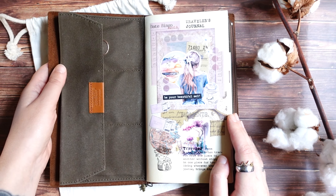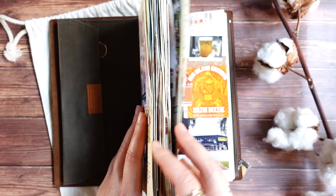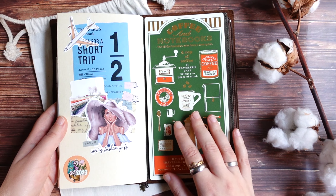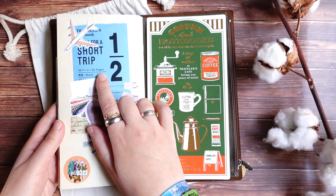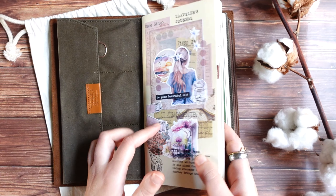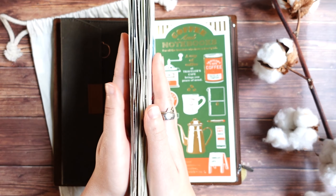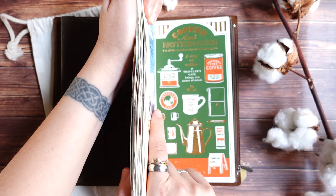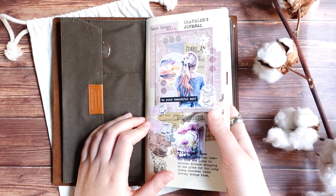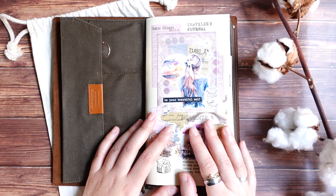I finished two Traveler's Notebook inserts in passport size already and two in regular size, so this is the third in regular size. This insert is a short trip insert — like half the size of the standard insert, 32 pages instead of 64. I really like these half trip inserts because they don't get too big and bulky. I like to add a lot of stuff to my travel journals and with these half inserts they stay kind of nice and flat.